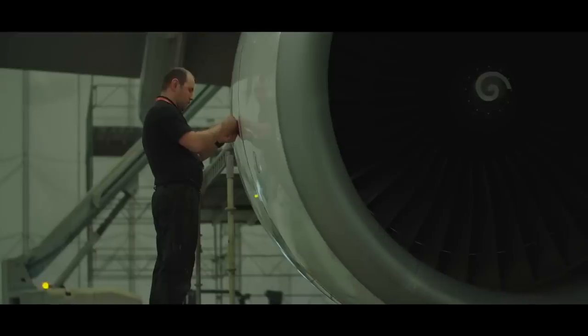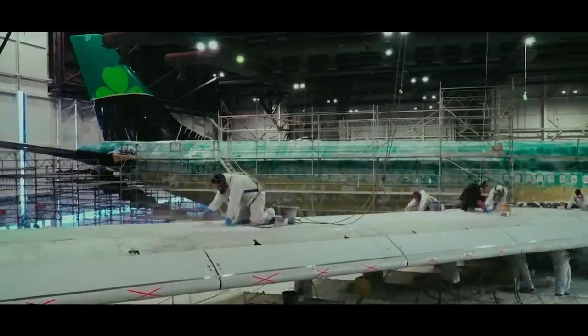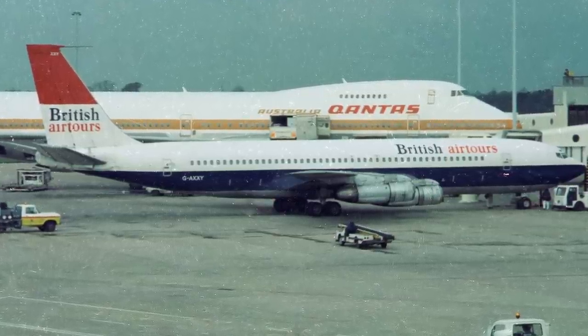Sadly, airlines have begun to prefer functionality over looks in an industry where every penny counts. Starting in the 1970s, the euro white idea began to spread across the globe.